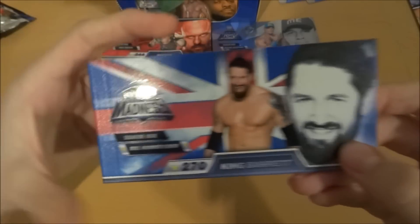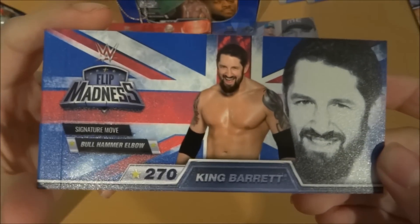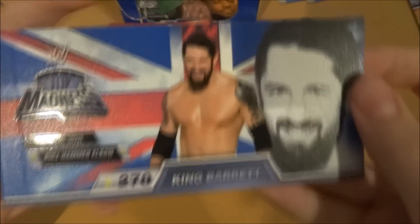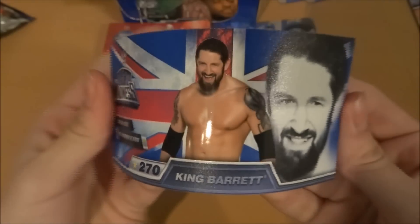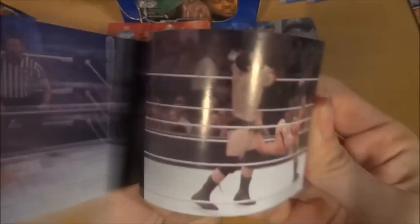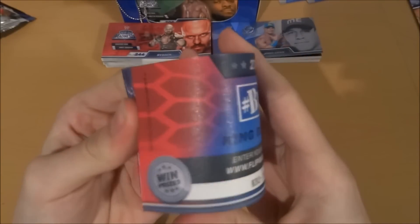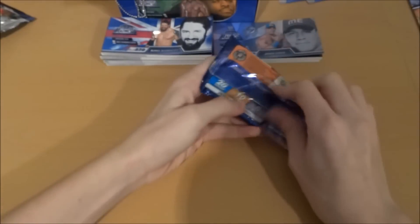Next up — I think this is the guy who got slapped by Wayne Rooney. Signature move: Bull Hammer Elbow. Oh my god, he just got absolutely floored. See this from another angle — oh my god, right in the nose. That would kill. King Barrett — yeah, that's a nice little wrestler.